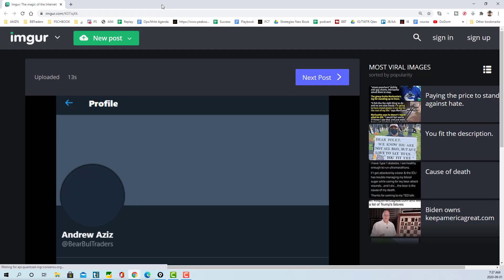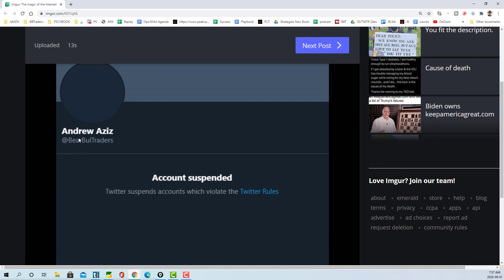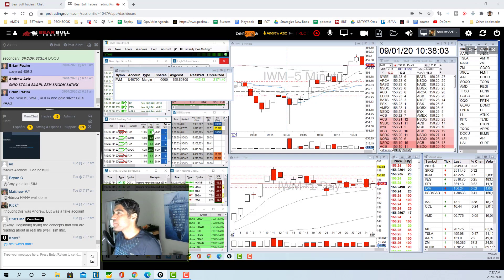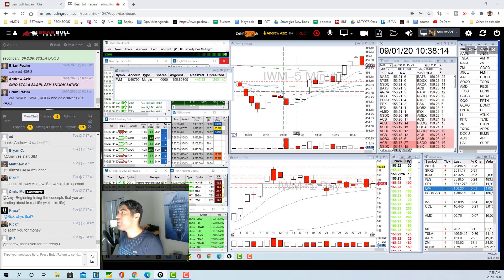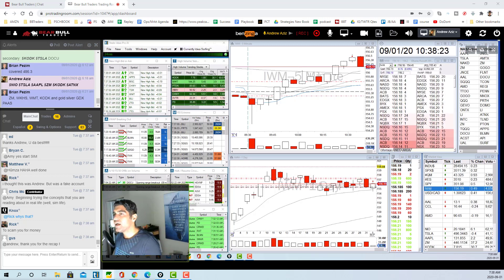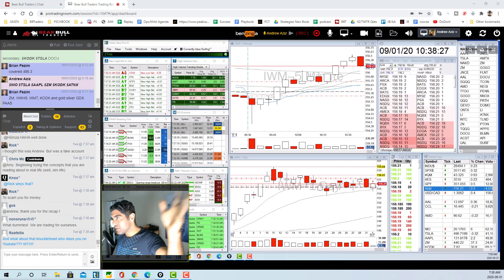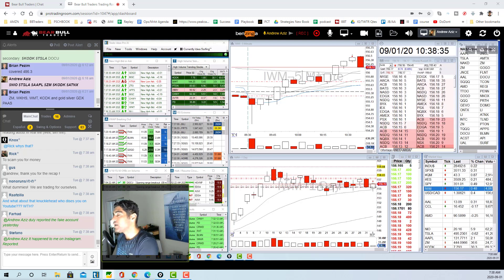One more thing — there are so many scammers out there. If anyone reaches out to you, always check the Twitter handle carefully. They impersonate accounts with slight variations like a missing letter. What they do is ask for money to trade for you and share the profit, usually requesting cryptocurrency so it can't be tracked. Don't pay them — just report them. This happens on Instagram a lot and on Twitter as well.